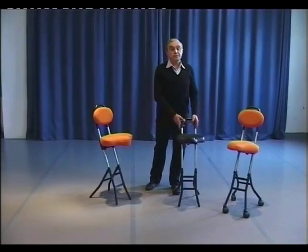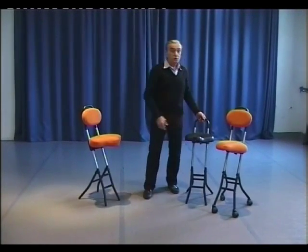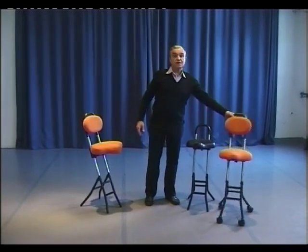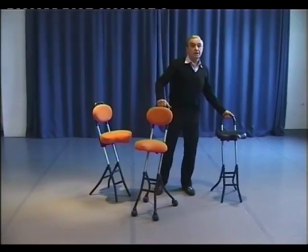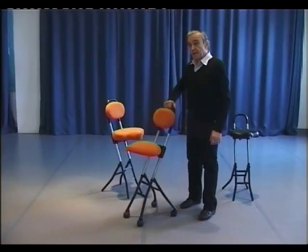I will now move on to the Model B standing chair. What makes this chair unique is that basically it has the same system, the same mechanical ingenuity that these chairs have. But in addition, it has wheels. The wheels allow me to move the chair to the required position and adjust the chair.